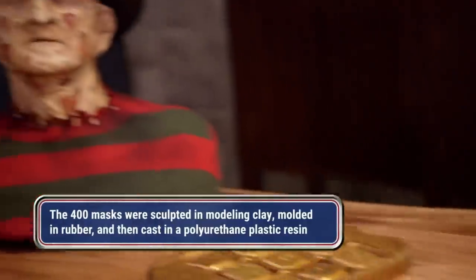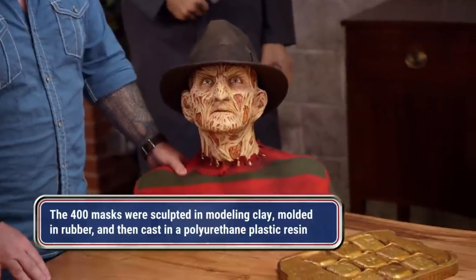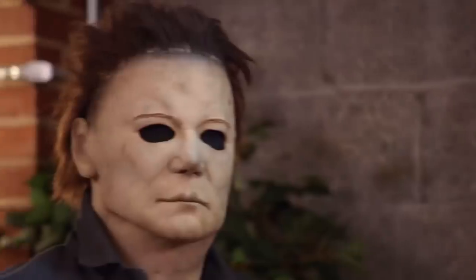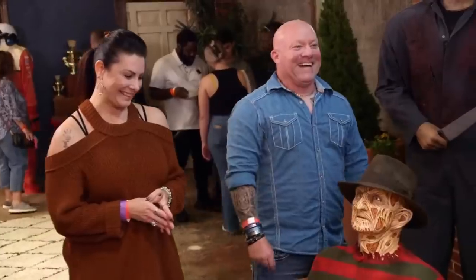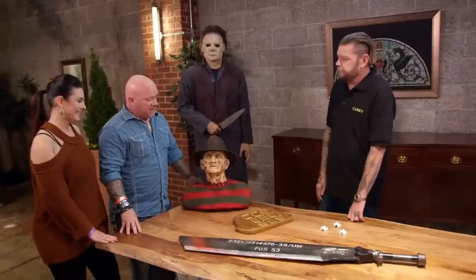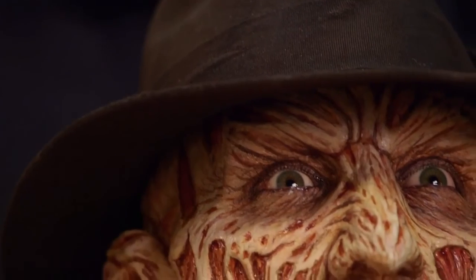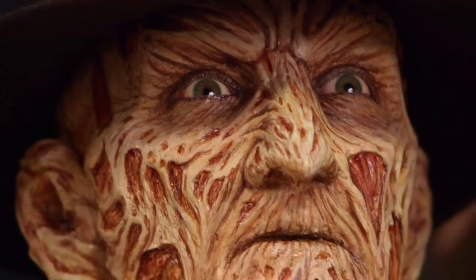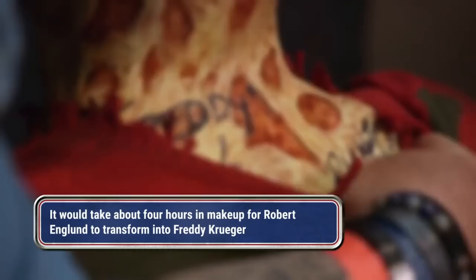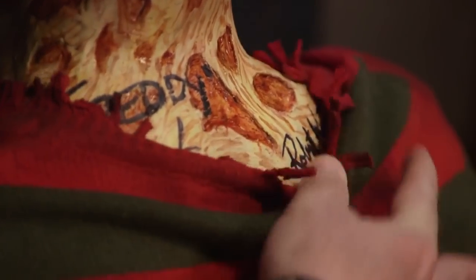Switch them out. Robert Englund's prosthetics. And then, of course, the man himself, Mr. Myers. This is all from H2O. It still freaks me out, man. So tell me where you got this Freddy Krueger. This came from Robert Kurtzman, who actually did the prosthetics for Robert Englund. They ended up signing the back of the bust. That's flippeter. Definitely pretty cool.